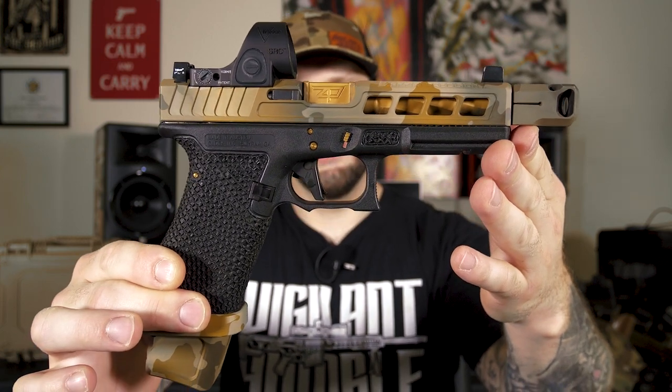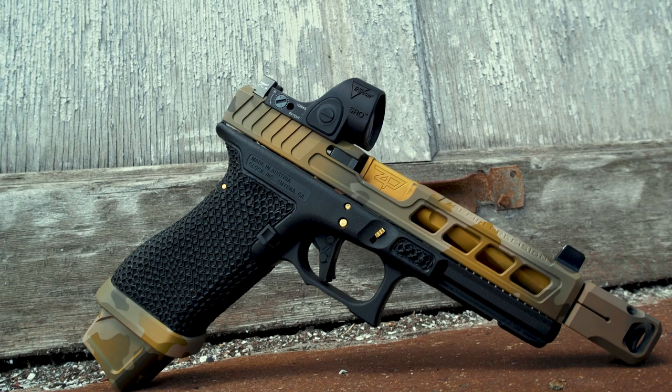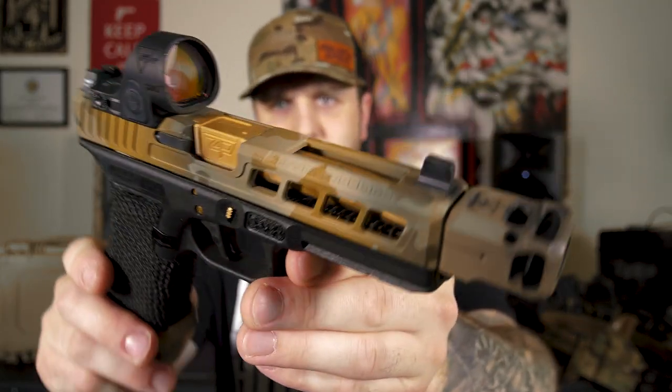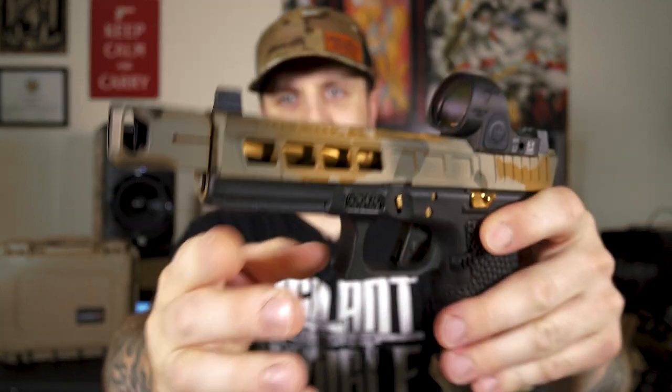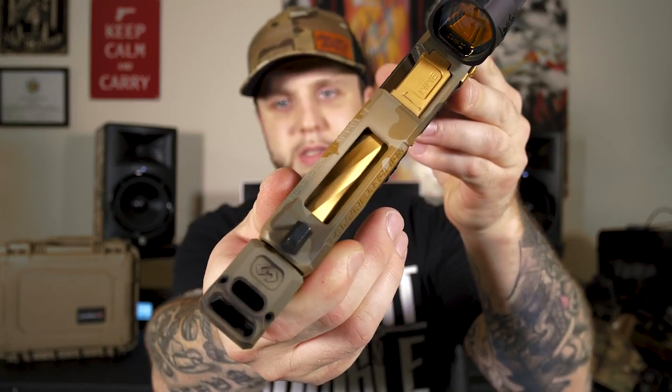Let's dive into this Glock 17. If you've been following this series, we're not strangers to Zafiri Precision. I think it's safe to say I've probably become a little bit of a Zafiri fanboy, but it's for good reason. Made right here in the United States. Badass slide designs. Super tight tolerances. The quality is there. In all honesty, I think this is going to be probably my most favorite slide from Zafiri. You can see the lightning cuts on the side, it has the side windows, and it also has a pretty big window on top.